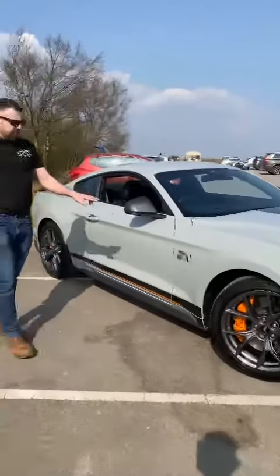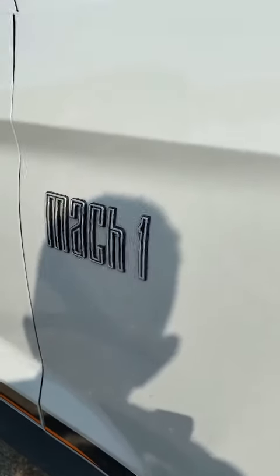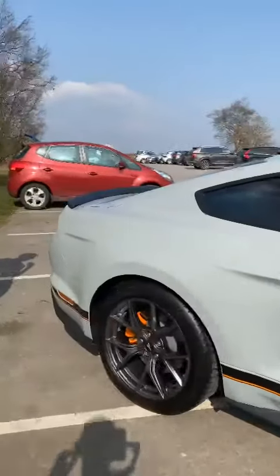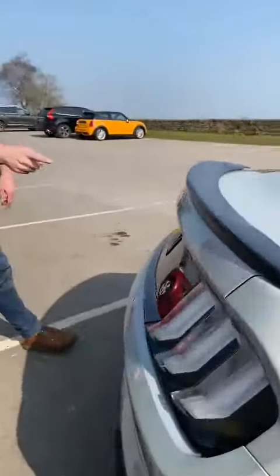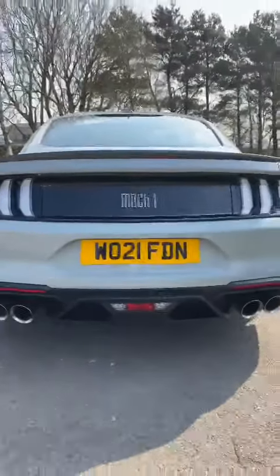This one in particular doesn't have the 5 litre badges but instead you get the Mach 1 badges, as you can see — wonderful finish on there. And if we just bring it to the back of the vehicle, we've also got the Mach 1 badge on there with the reversing camera, and the rear diffuser is a lot different on this one.